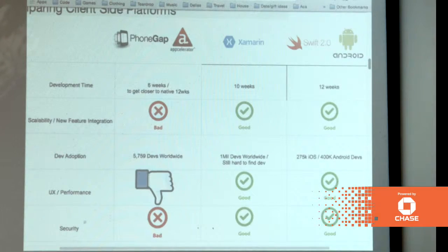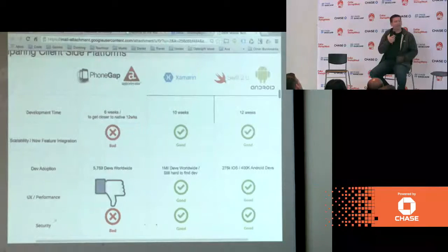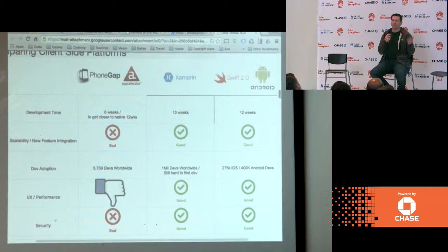As far as developer adoption, PhoneGap has 5,000 developers. Xamarin is a little counterintuitive — they're at one million developers, but only a small fraction is actually publishing apps. If you look at the total number of iPhone and Android developers, it's 275,000 for iPhone and around 400,000 for Android. There are very few Xamarin shops publishing apps. Xamarin is a very solid platform and I love coding in C Sharp, but as a startup, finding a Xamarin shop that's actually publishing apps is going to be a difficult task.